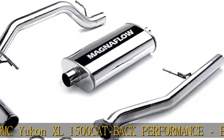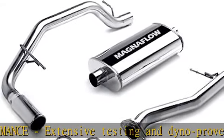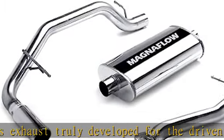Built to be the exhaust that lasts the lifetime of your vehicle, it comes with a limited lifetime construction warranty — performance that lasts. Enjoy worry-free ownership knowing that you're backed by Magnaflow's limited lifetime construction warranty.